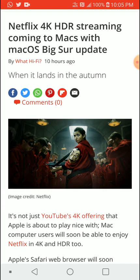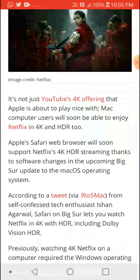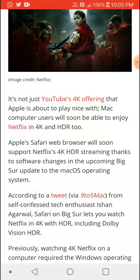Before this, you could only play back 4K on the Netflix app available for Mac, or you had to watch it on your display to get the full experience. But now, with the iOS 14 update, you can watch 4K movies on your browser without the need of an external player or going to your TV.